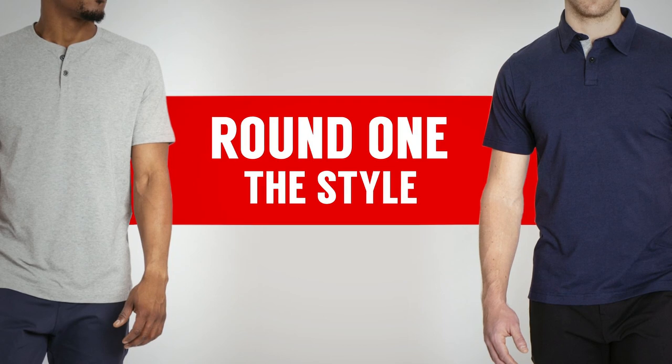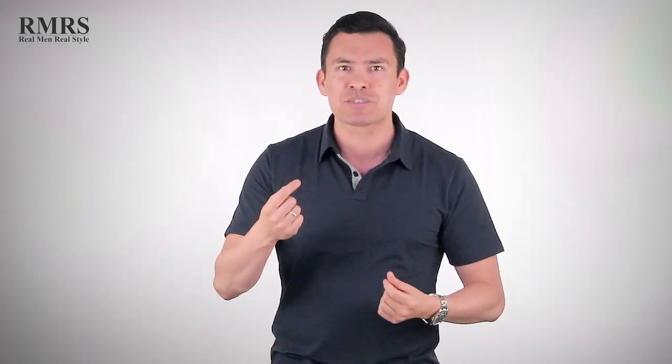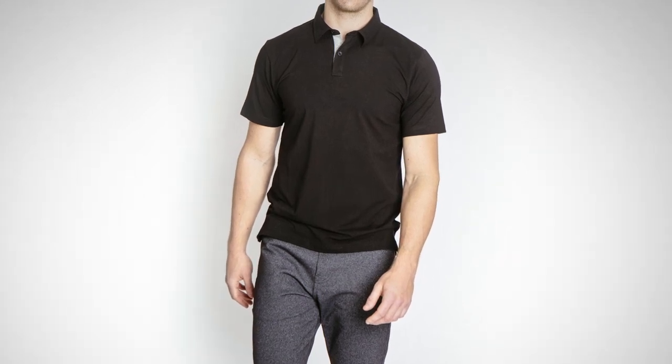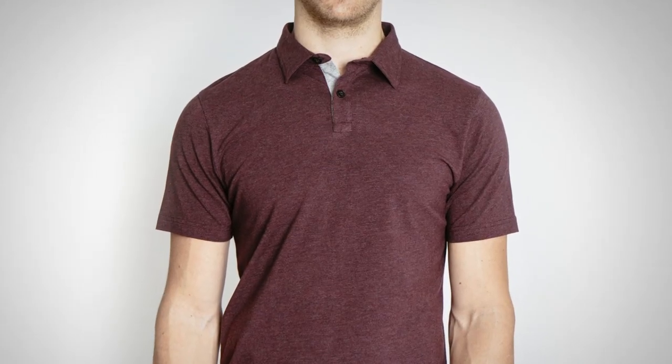Round one: comparing the polo to the Henley — which one is more stylish? When it comes to style, the polo shirt — the tennis shirt, the golf shirt — it's hard to beat. The top men in golf, tennis, and polo have been in the spotlight for almost a hundred years wearing this type of shirt. That's where the polo shirt has had a huge advantage: it's constantly in our eye. It's a very casual shirt, but because it has a collar, it's dressier than a t-shirt or a lot of other shirts out there. For that reason, the polo shirt is very, very stylish.